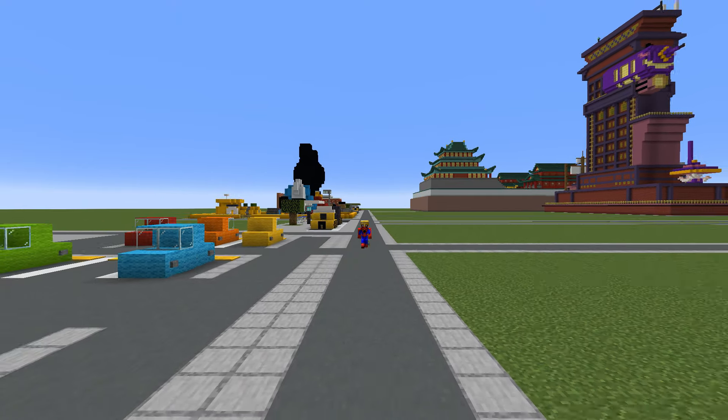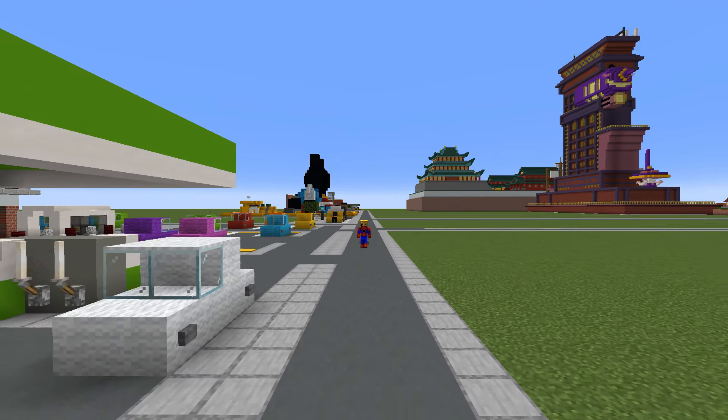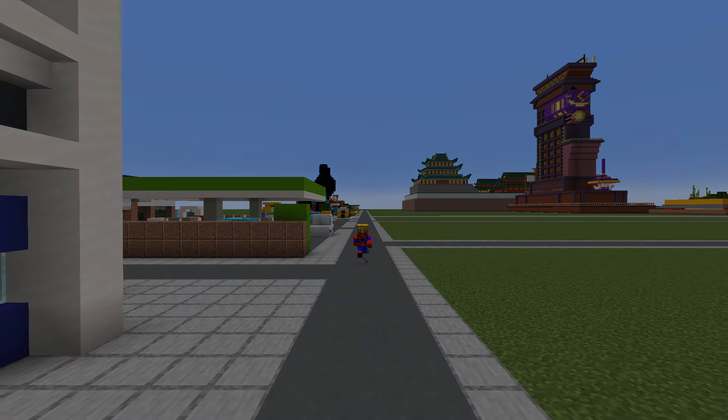Every single build shown in this video will have a full length block for block tutorial on the channel. Just look out for it — some things may not be released yet, but they 100% certainly will be. Thank you so much for watching, and I hope to see you guys in the next one. Goodbye.